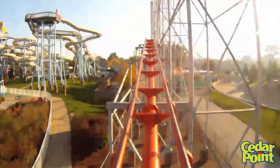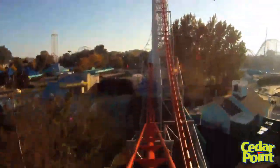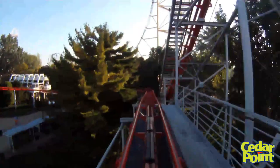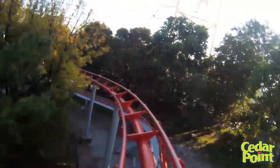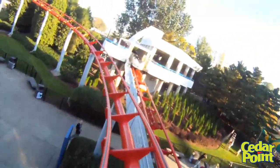When the trim brakes are a little low, you're going to get a better, faster experience, but when they're really kicking, the ride kind of lags, especially near the end. Sometimes I get a really bad run on Magnum, and other times it's great. So if the trim brakes are hitting hard, make sure to give this coaster another go so that you get the full experience. I recommend sitting in the middle row of any car — they will deliver a smoother ride experience.